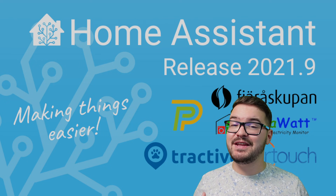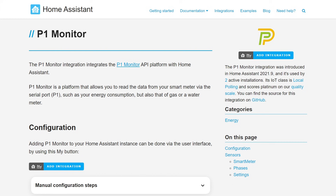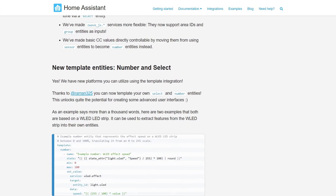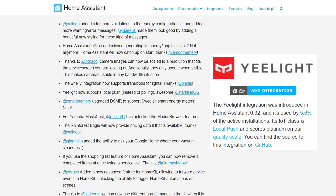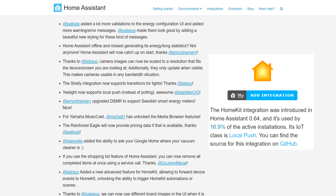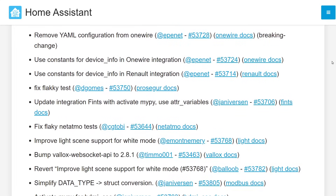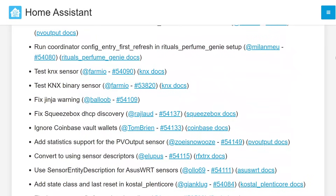So those were five features that I really liked in the update, but they weren't the only things. We gained an integration for the P1 monitor and also an integration for IoT Watt. We also got some new Z-Wave.js updates along with some new templates. The Shelly integration now supports transitions for lights. Yeelight now supports local push instead of always polling. And a new advanced feature was added to HomeKit, giving it the ability to trigger HomeKit automations and scenes. There's plenty of other tweaks, fixes, and changes included in this release, and you can view a breakdown of all of them on the Home Assistant blog.